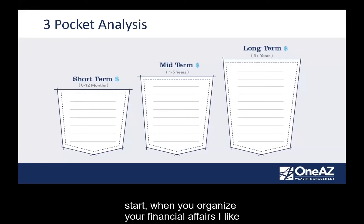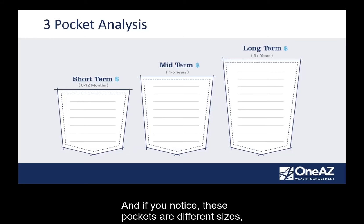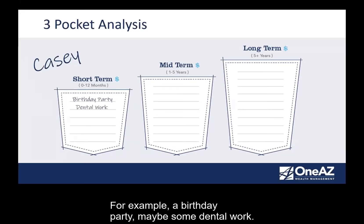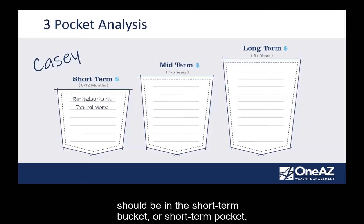Another way to look at this is to consider your assets in three pockets — short-term, mid-term, and long-term. These pockets are different sizes because they meet different needs. The short-term pocket is for money you want liquid for the next 12 months if you have a need — for example, a birthday party or dental work. Whatever those needs are, the assets you need for those financial events should be in the short-term pocket.